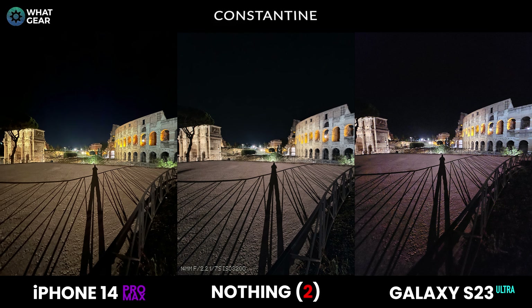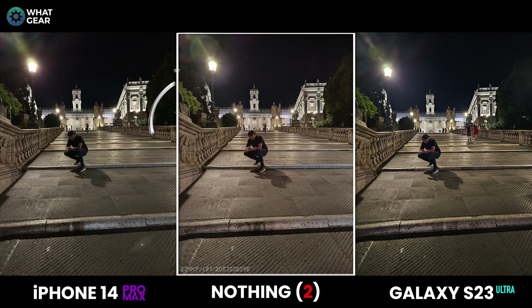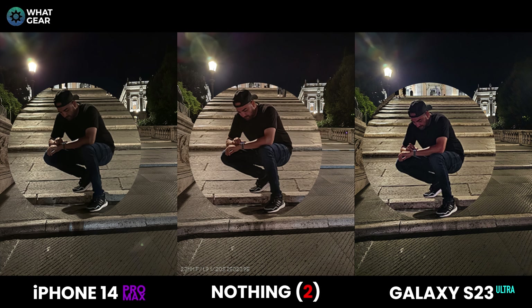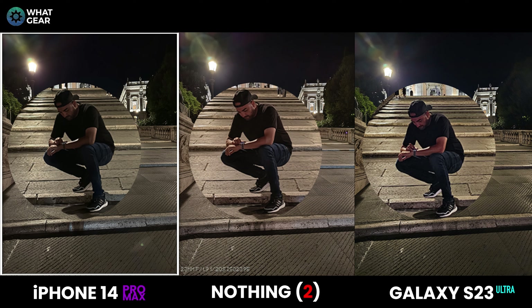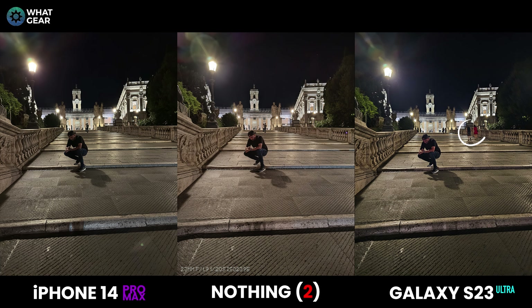This is a very challenging night photo — strong street light can cause many problems for smartphone lenses. If I had to pick a favorite, it might be the Nothing Phone 2 again despite extreme lens flare and ghosting purple flares in the sky, because I like the warmer tones on the concrete and my skin tone looks most accurate. On the S23 Ultra I've got a bit of a purple Thanos skin tone going on — which reminds me of the magic eraser feature: keep an eye on those people in the background... and now they're gone.